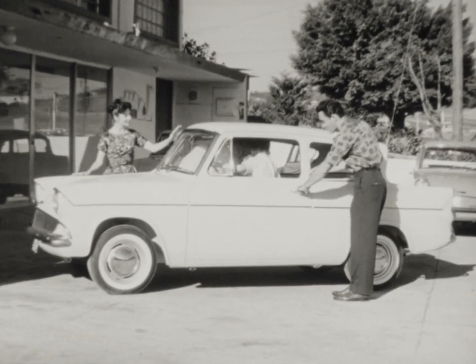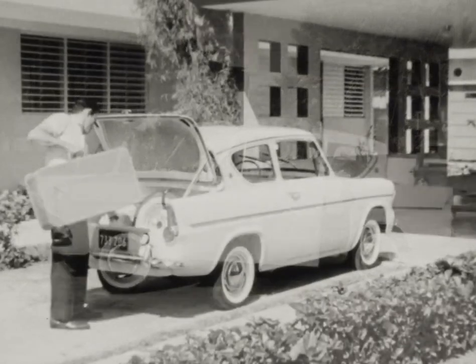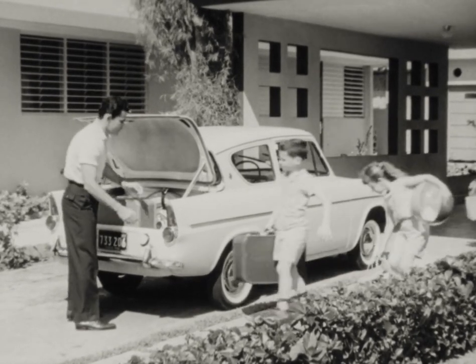Anglia is a practical family sedan with more than enough room for four people and their vacation luggage. It's a car for going places together, for having fun on the move.